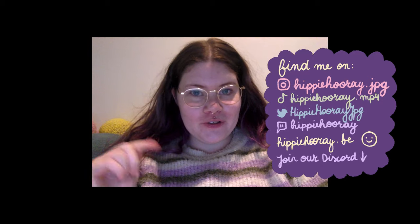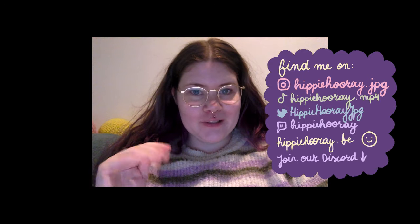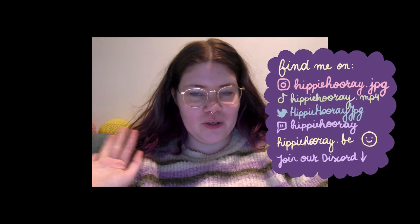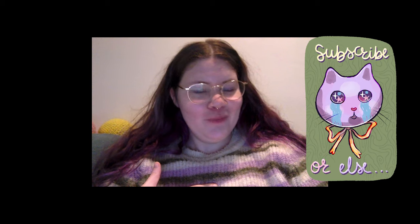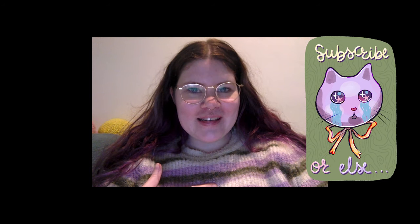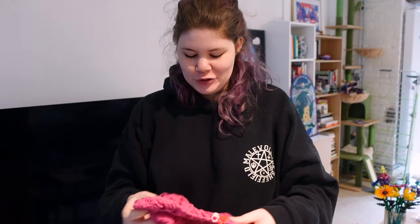Hi guys, it's me from the future to tell you that this is part two of my March vlog. I'll link the previous vlog in the description, so start watching that one if you have a little bit of time to watch two vlogs. But if that's too long, you can also just watch this one. Get cozy, get a drink, get something to eat, and enjoy this vlog.